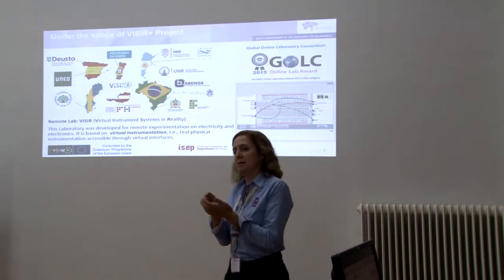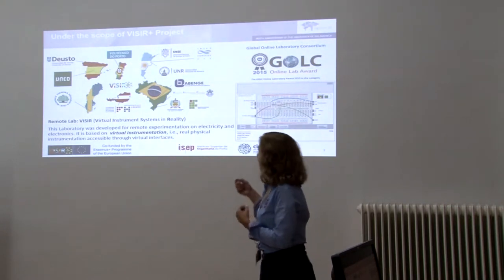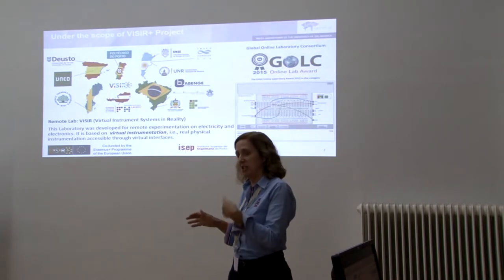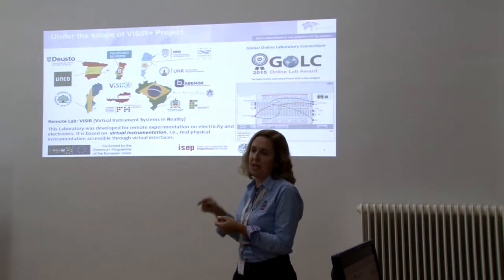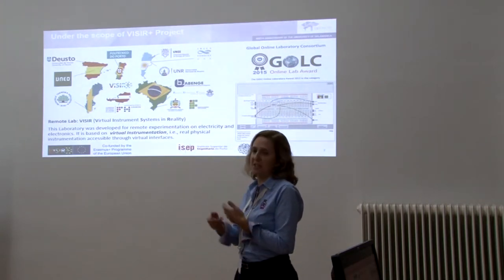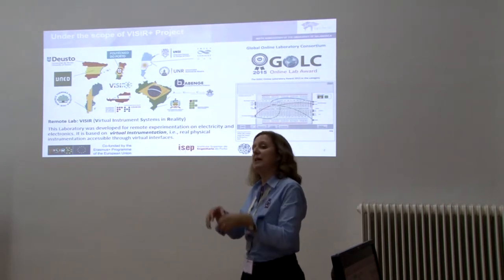These didactical implementations were done in the scope of the Vizir Boost project. It's a project where some higher education institutions of Europe, which already had Vizir installed and had some knowledge of how to use Vizir in their courses, established a project with Brazil and Argentina — more precisely 5 higher education institutions — and helped to install a Vizir system in each of them. They also ran training sessions for teachers to share knowledge and experience about how to use Vizir in different courses.